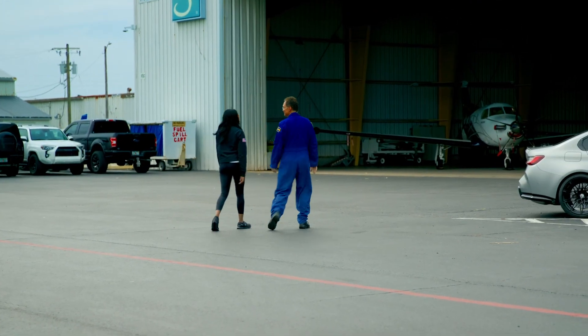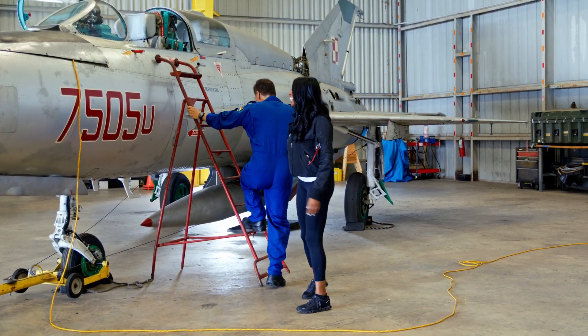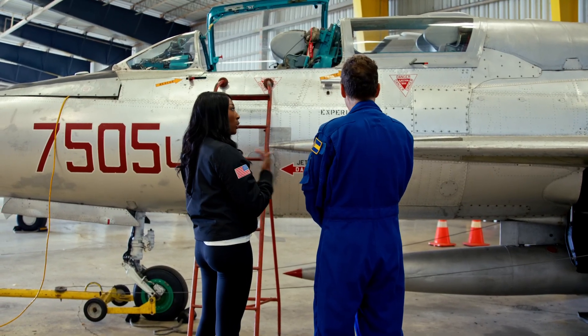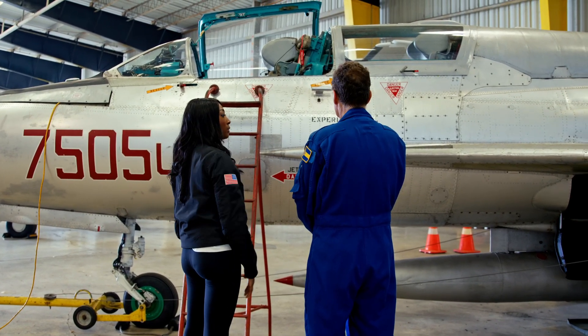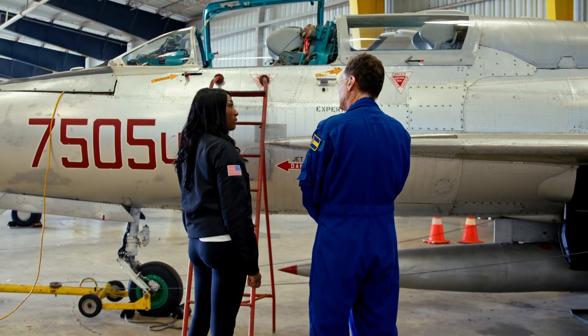So how many hours do you have in this aircraft? Maybe about 20. I have 2,000 plus in that one. Is it similar or completely different? Completely different — this plane has about 10 times the performance and is probably 10 times as hard to fly.